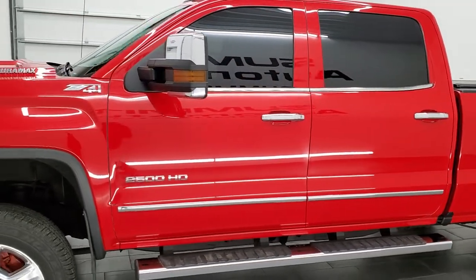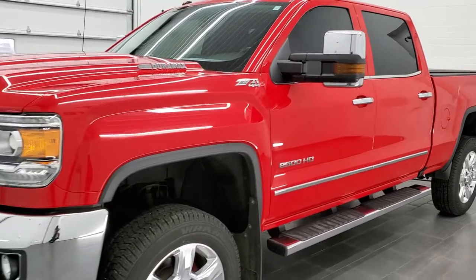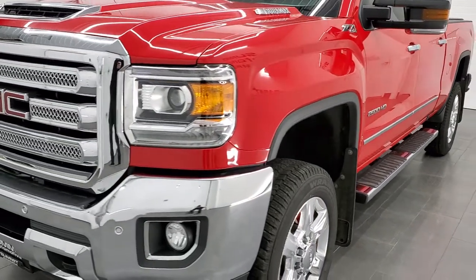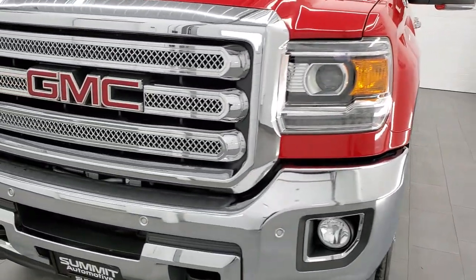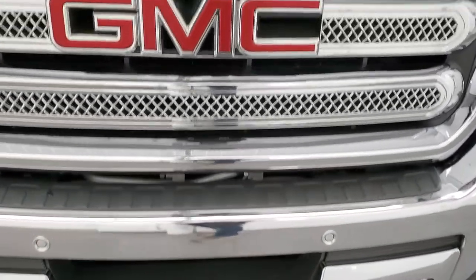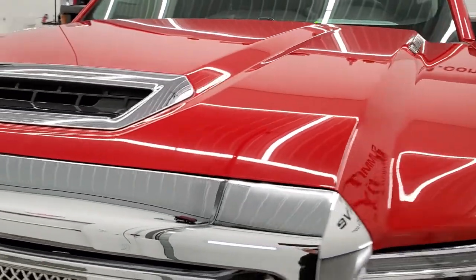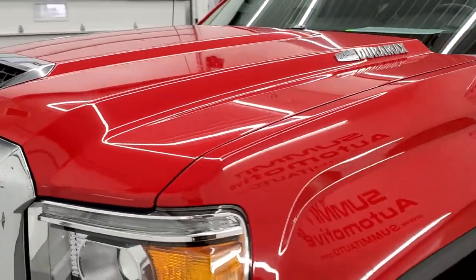This truck has been fully safetied and inspected by our service shop per the state of Wisconsin inspection process. It has a fresh oil and filter change, all the fluids have been checked and topped off, and this truck is 100% ready to go. We're going to go inside, underneath, start it up, take a look under the hood and all that good stuff in this video.